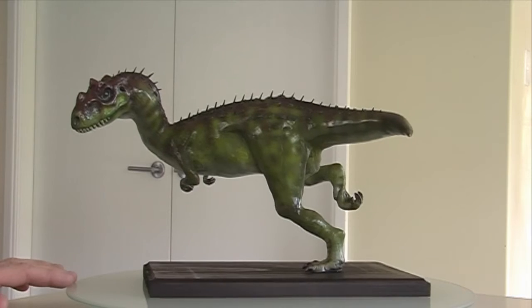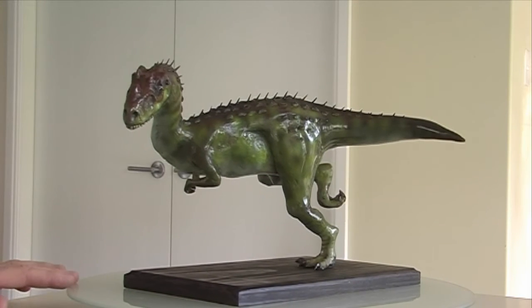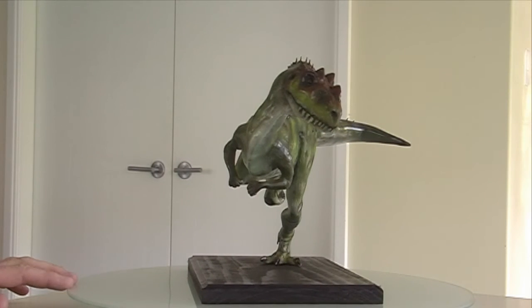And it turned out really well, I like it. Ceratosaurus. Look at that dynamic pose.